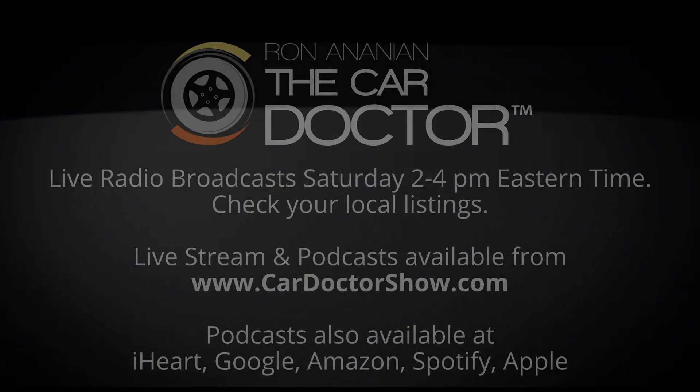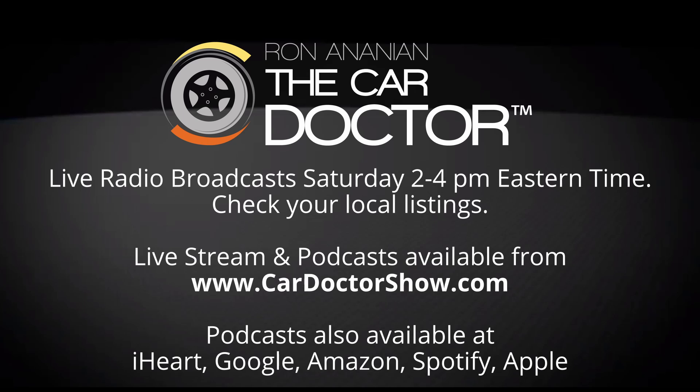Did you miss this week's full broadcast of Ron and Andy and the Car Doctor, or maybe you want to hear certain parts again? Once the show airs it becomes a podcast — you can find it through all major podcast players: iHeartMedia, Google, Amazon Music, Spotify, and more. Use your favorite search engine and ask for the Ron and Andy podcast.